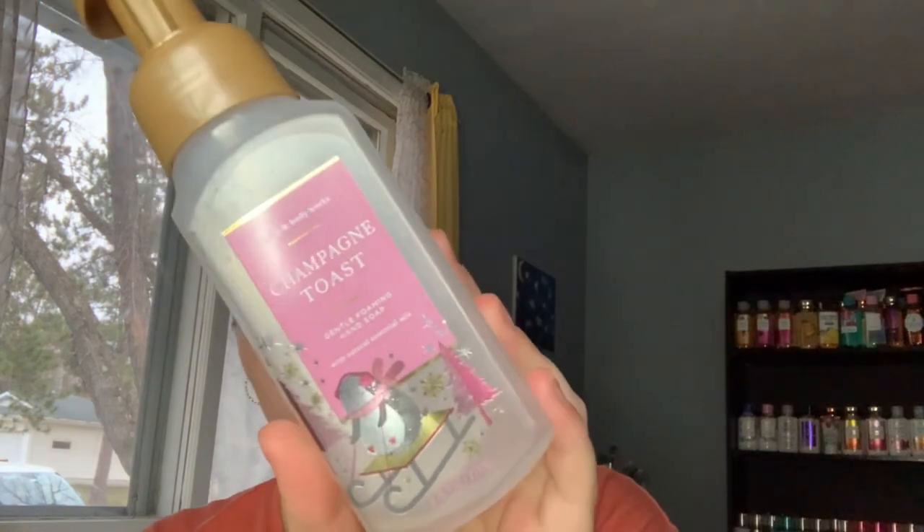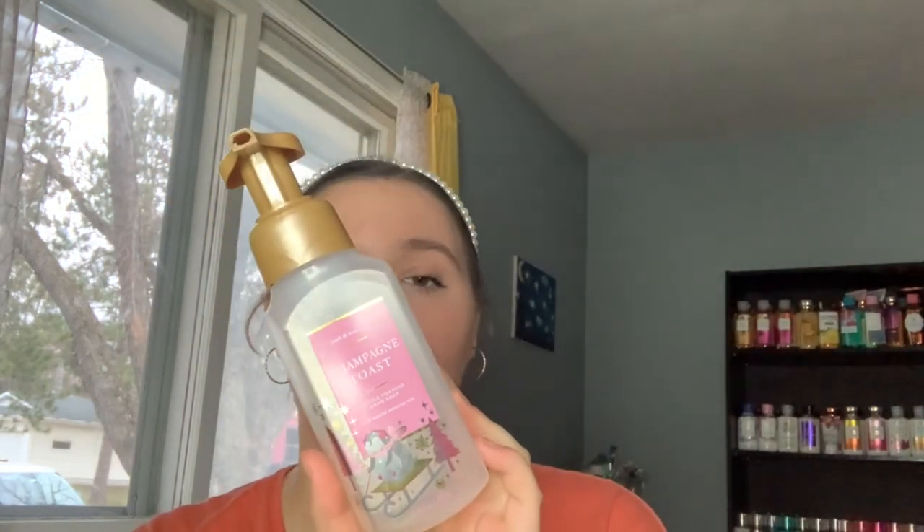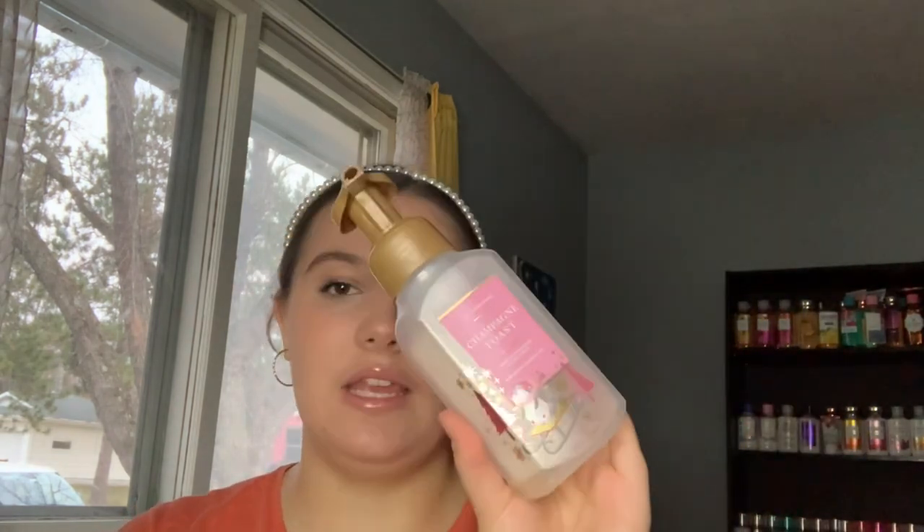The next thing we used up is one of my mom's favorites: the Champagne Toast hand soap. The notes are bubbly champagne, sparkly berries, and juicy tangerine. We absolutely love the foaming hand soap formula — it lasts longer and doesn't feel sticky. We put this in our smaller bathroom and it really does smell great; it lingers and makes the whole bathroom smell nice.